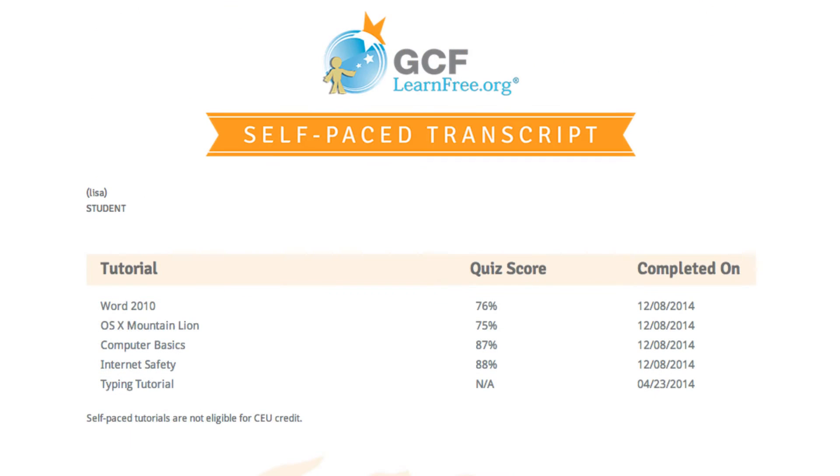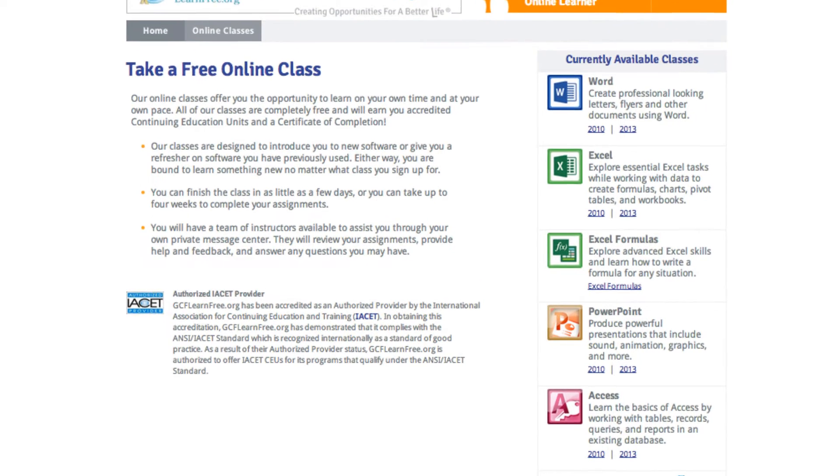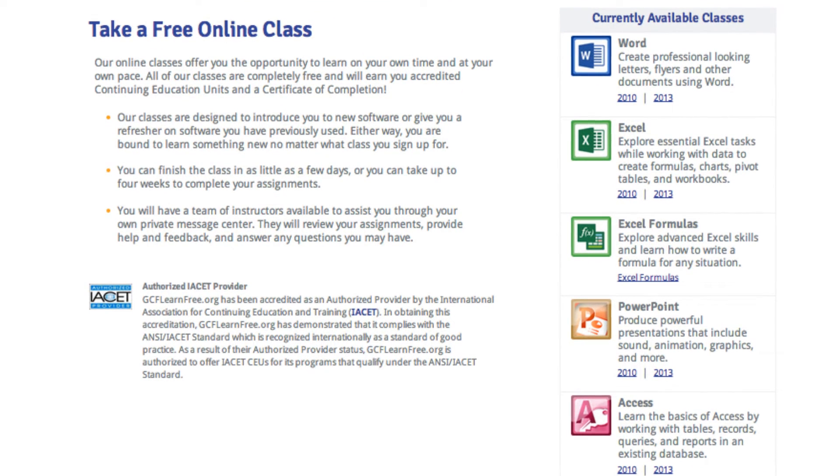If you complete a tutorial, it'll be kept in your account, and you'll even be able to print a self-paced transcript with all your completed self-paced tutorials. The only thing on the site that requires an account is our online class program. Registration and creating an account is necessary so that you have a way to correspond with instructors and keep track of everything you're learning.